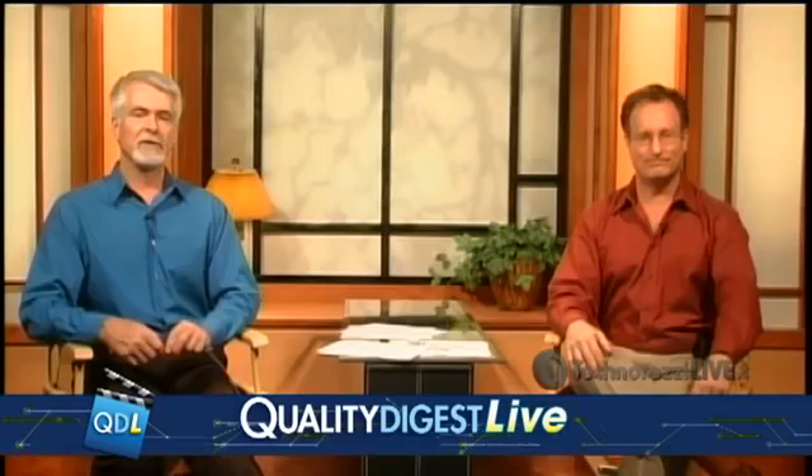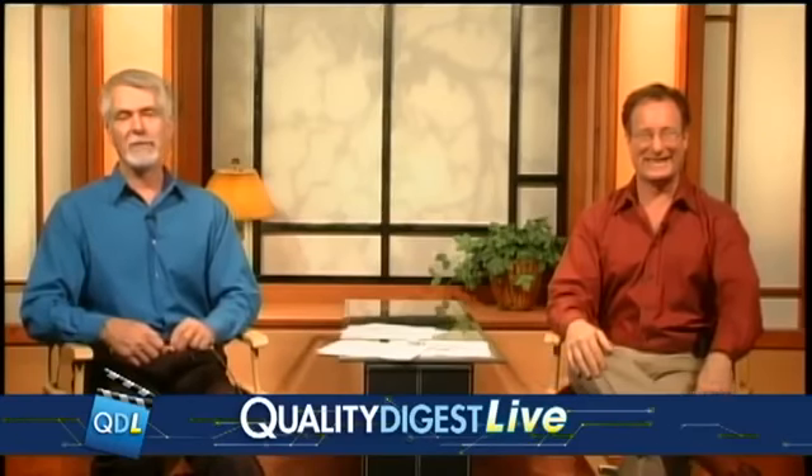Any of you who are still involved in a paper system and want to join the 21st century, you might want to look at this. Thanks for joining us, Dean. Thank you, guys. Thanks, Dean — see you Wednesday.